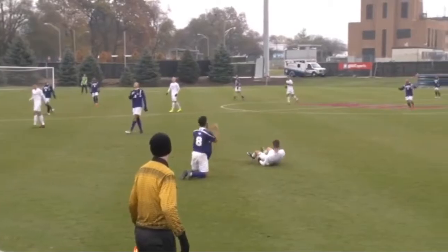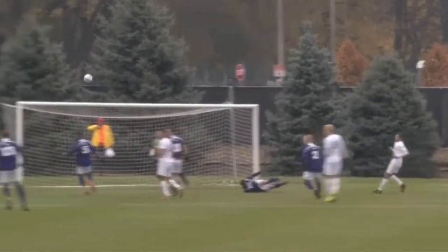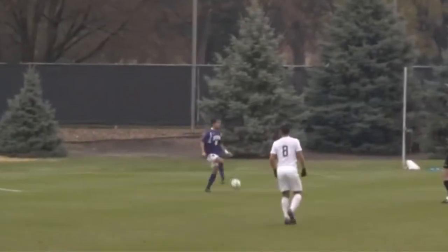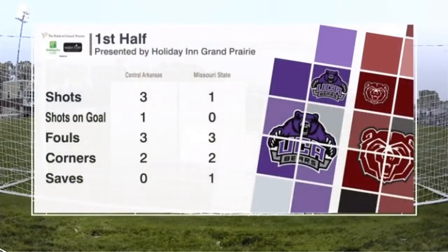And that's a physical play, although only six fouls in the entire half — not one of them by Stricker. It's a good defensive clearance for Central Arkansas. Missouri State a little bit frustrated, I think, in terms of not establishing possession. We look at the shots: three to one in favor of Central Arkansas, corners even as well. So it's a tight match — a typical championship final.